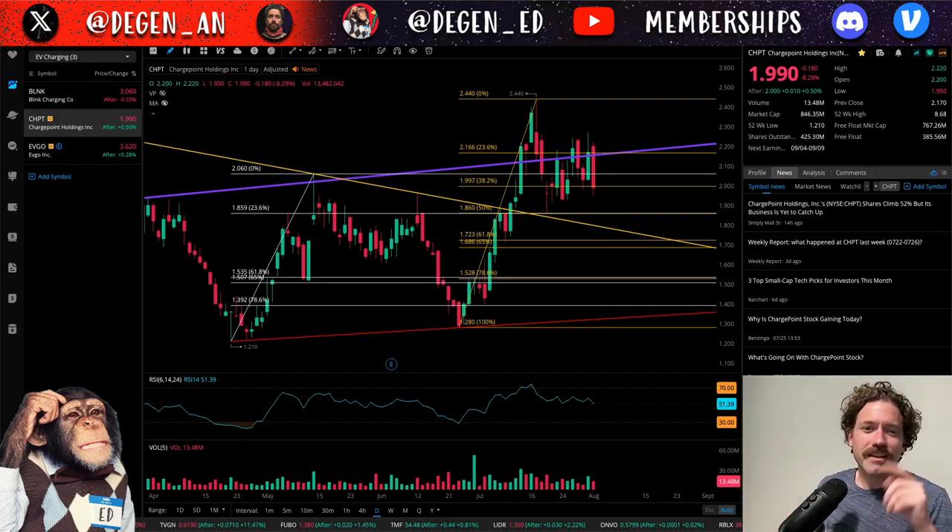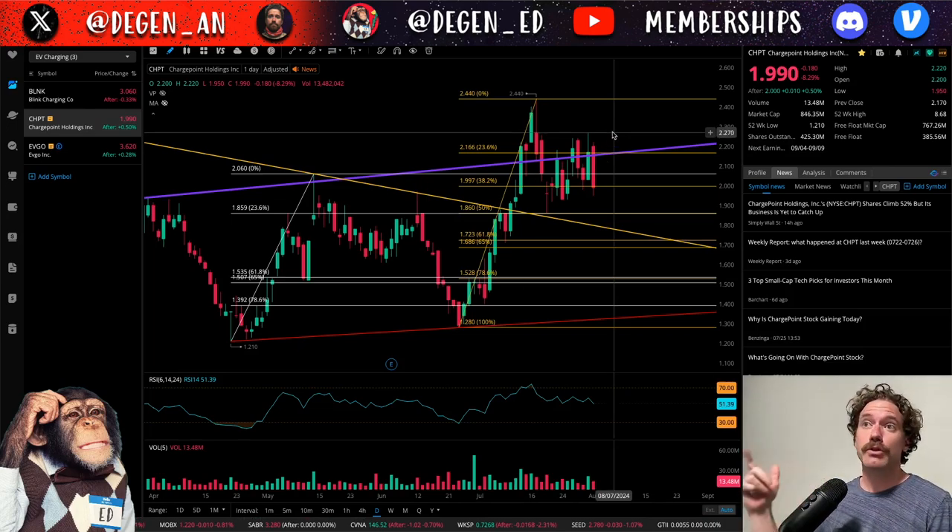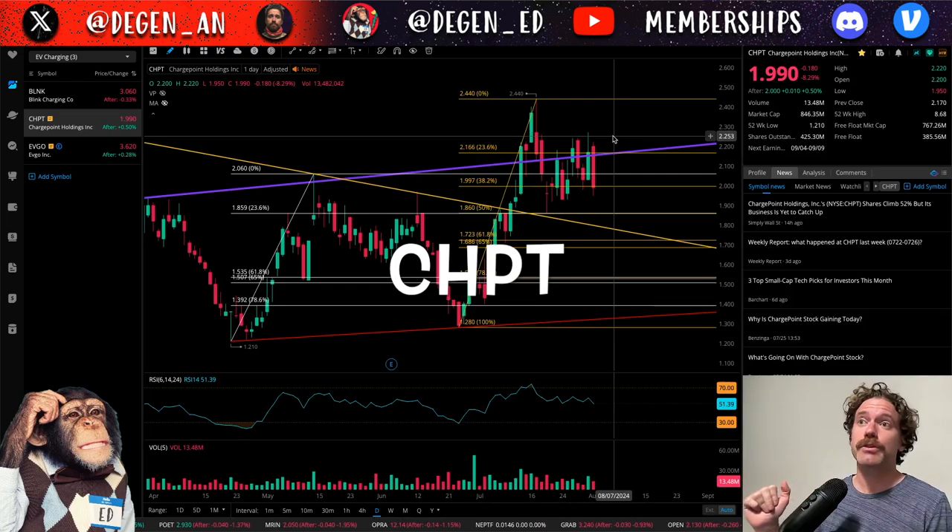Hey, what's up? Welcome to Degen Ed — that's degenerative education, meaning none of this is financial advice. Just me having fun looking at charts like the chart behind me, which is of ChargePoint, ticker symbol CHPT.